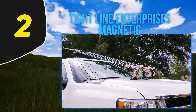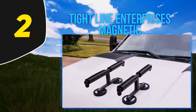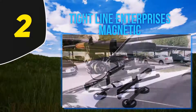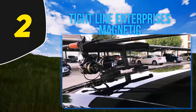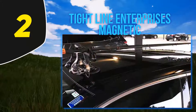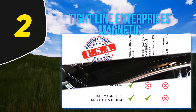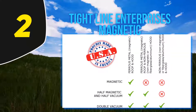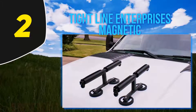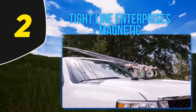Coming in at number 2, Tightline Enterprises magnetic fishing rod racks are a brilliant solution for those anglers that want an easy on-and-off rod transport system for the outside of their vehicle. The magnets are remarkably powerful, able to be driven at high speeds and on bumpy roads — many magnetic rod holder alternatives don't have this level of grip strength. Tightline Enterprises has ensured these mounts won't go anywhere on you. Make sure to check whether your vehicle is magnetic before purchasing — a simple refrigerator magnet will tell you. The beauty of this design is that you can secure the magnets wherever you'd like and pop them on and off, switching them between vehicles in seconds.